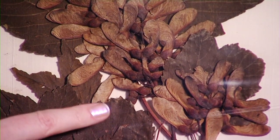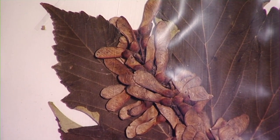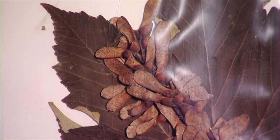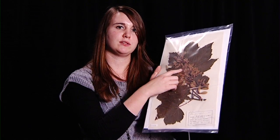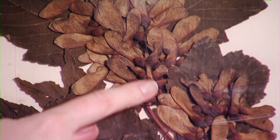Sycamore trees, which you may have seen with these really cool helicopters, have a way that these trees can spread their seeds around when it's windy. As you may have seen, these helicopters fly down to the ground and then the seeds can be spread over different areas. Here we go.